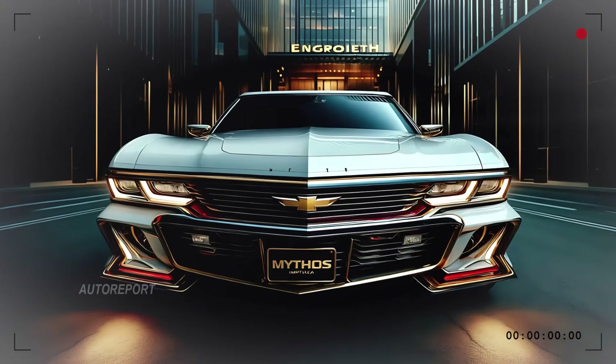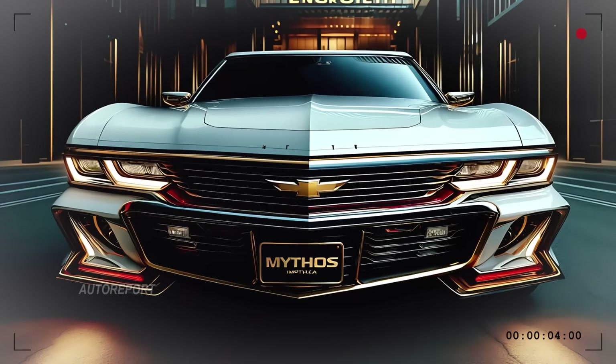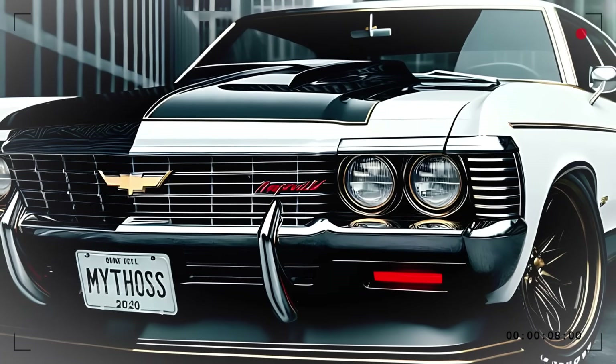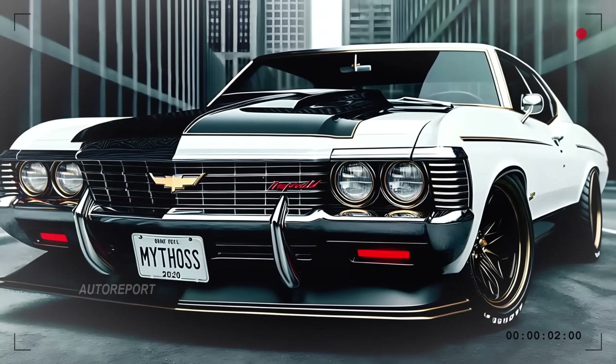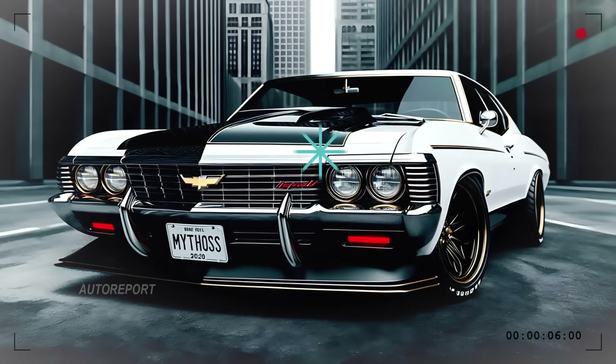Look closer and you'll notice the ultra-modern LED rings around the headlights, giving it a signature glare at night. The aggressive angular bumper paired with bold fog lights brings a performance-driven vibe, hinting at the power underneath the hood.